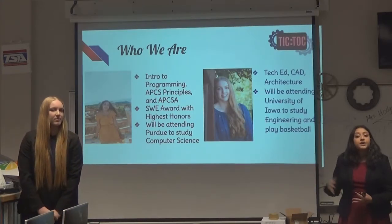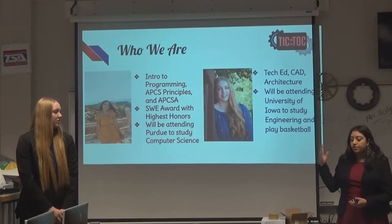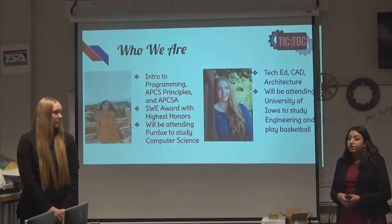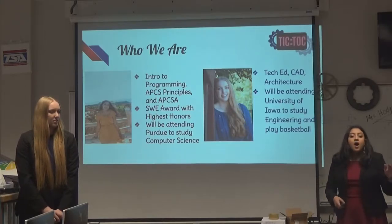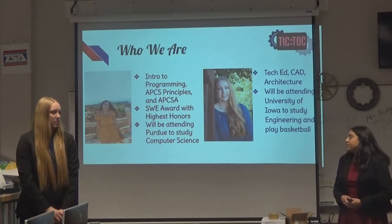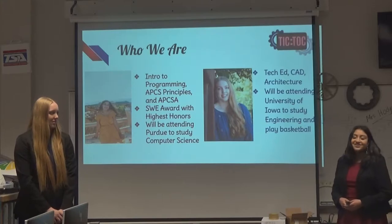I'm Shariah Suri. I've been going to Grandview for the past four years. Some of the program classes that I've taken are Intro to Programming, AP Computer Science Principles, and AP Computer Science A. On the engineering side, I've also received the Society of Women Engineers Award, one of their highest honors. And I will be attending Purdue this fall to study computer science.